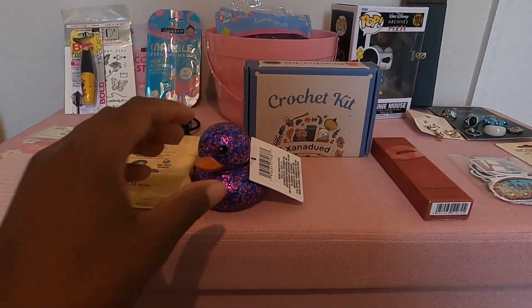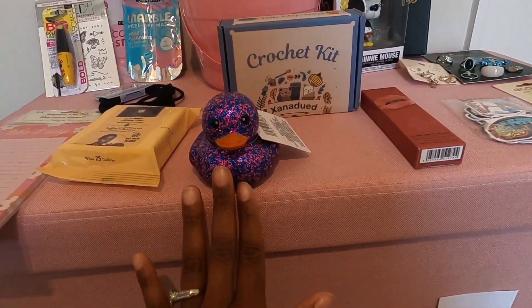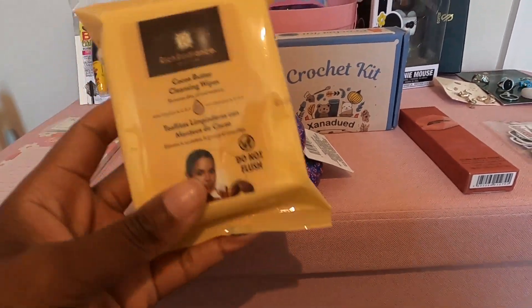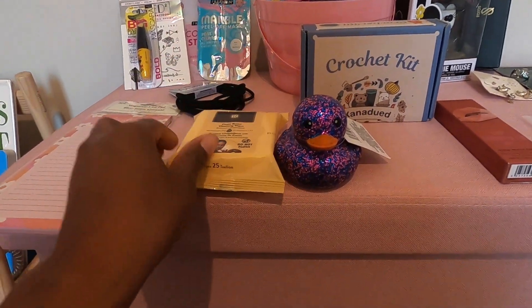Also from Dollar Tree, I picked up this little metallic rubber ducky. It's actually pretty big. She collects rubber ducks, so I thought that would be great for her collection. She loves these cocoa butter cleansing wipes — they're really good for your skin — and these came from Dollar Tree too.